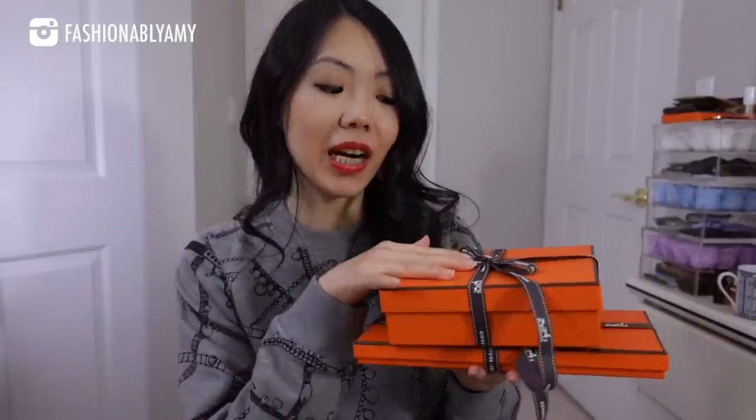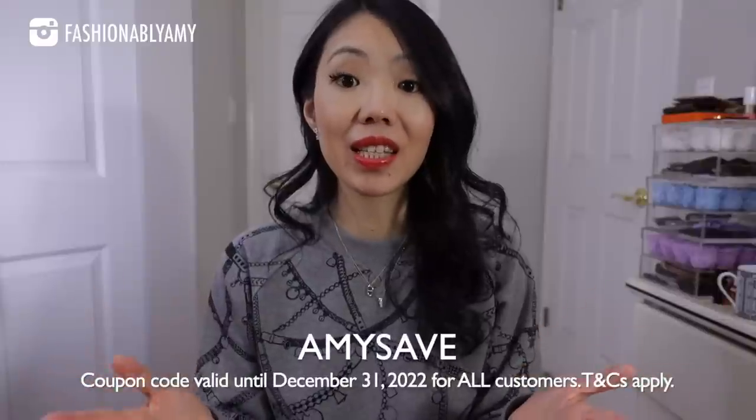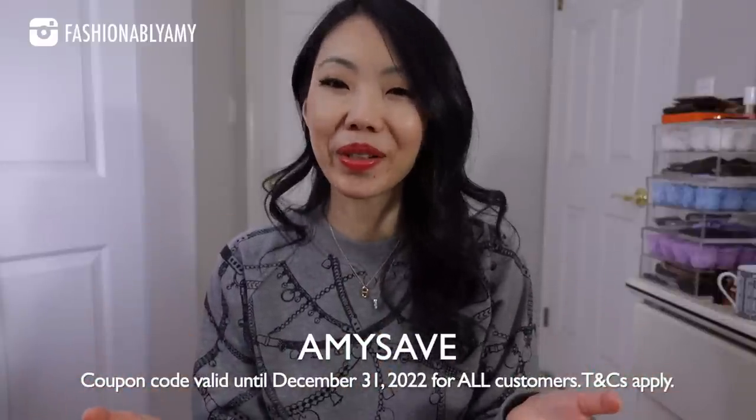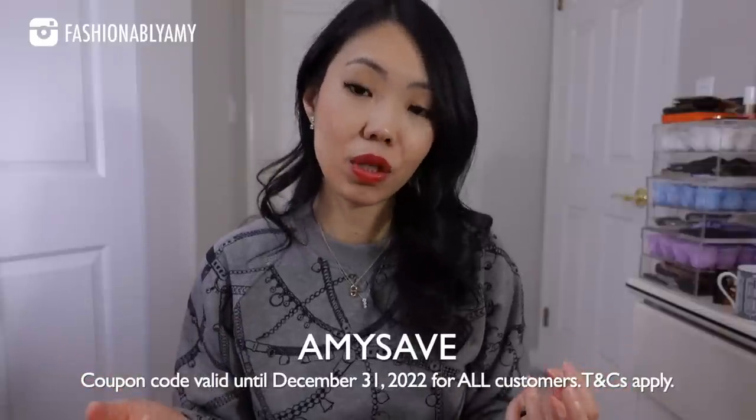If you haven't seen my part one, I will link it up here or in the description box. But like I said in that video, these are items that were not technically on my wishlist, except maybe for the bottom one. Today's video is in partnership with Farfetch, so thank you so much to Farfetch for collaborating with me again. I love shopping at Farfetch, especially when it comes to some of my favorite brands that I have a very hard time finding locally in stores here.